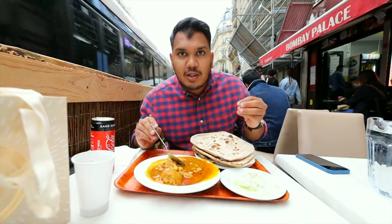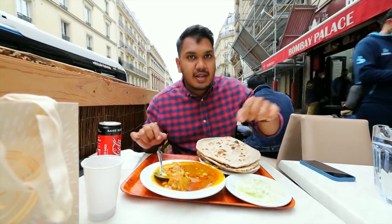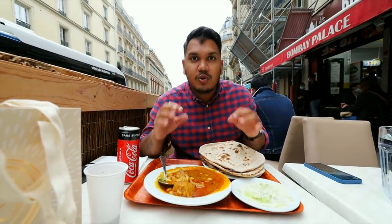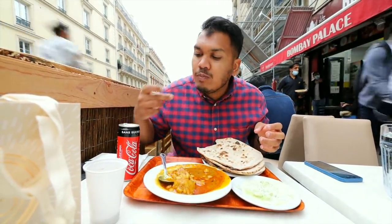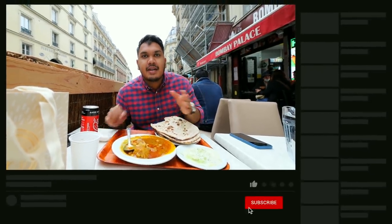This is the restaurant — we are in Bombay Palace. Here you can get a meal for 5 euros. You can see how much contrast there is in the prices compared to the rest of Paris. So if you want cheap food, this is the best place. It actually tastes very good — it tastes like authentic Indian food because the chefs are all Indian. So guys, this was the Indian district of Paris and I will finish today's video here.